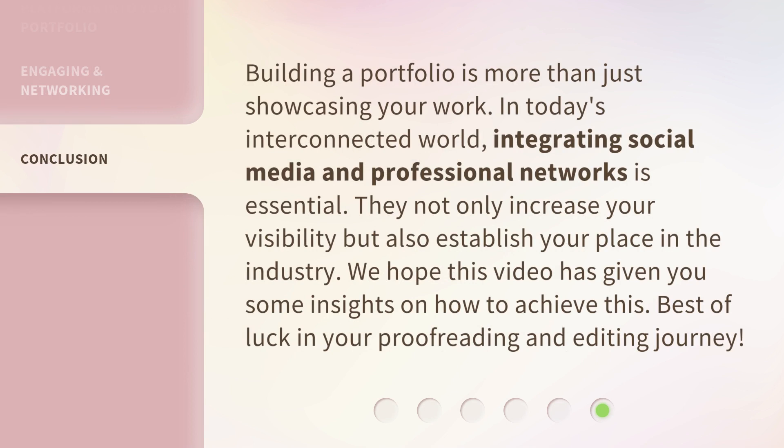Building a portfolio is more than just showcasing your work. In today's interconnected world, integrating social media and professional networks is essential. They not only increase your visibility but also establish your place in the industry. We hope this video has given you some insights on how to achieve this. Best of luck in your proofreading and editing journey.